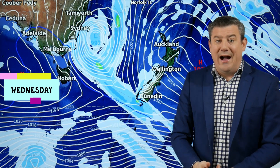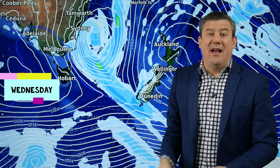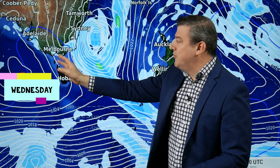On Wednesday you see that low moving off from the Sydney coastline but first thing in the morning you'll still have those gales brushing coastal areas, so very windy weather along New South Wales and right down actually towards South Australia.